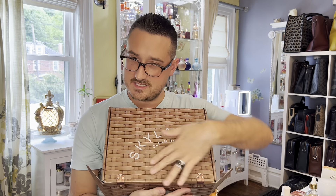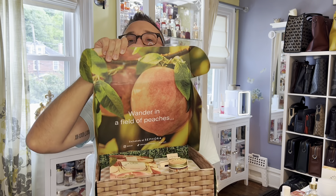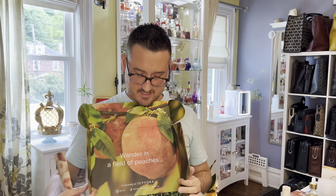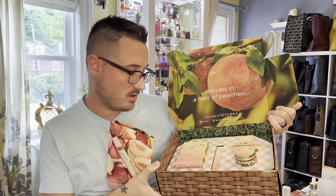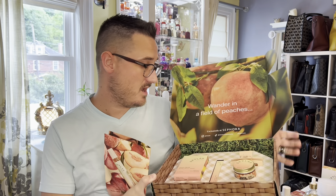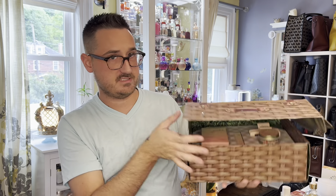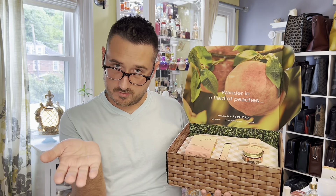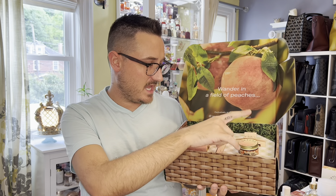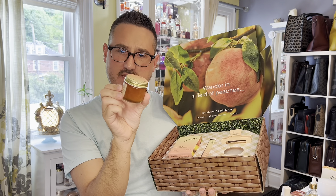The next package is this one — and this one is so cool. If I can open it — look, it's peaches! 'Wander in a field of peaches.' So this is their fragrance called Peach Fields. I'm excited to try this one. It's like a whole box of goodies. They give you a bottle, a rollerball as we now know, a candle, and a hair clip.